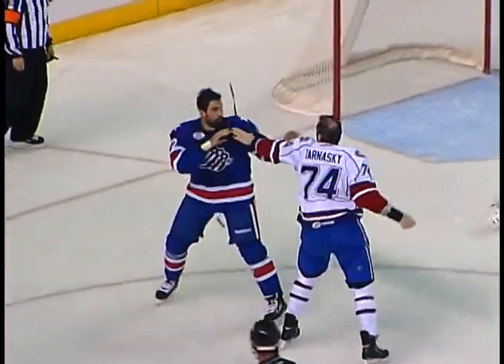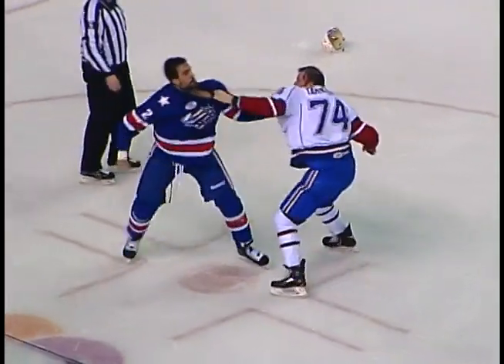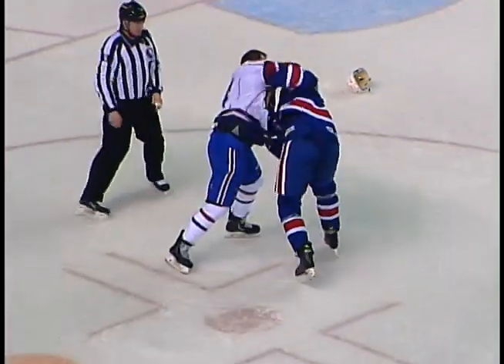Nick Tardaschi, Nick Petrecchi. They both take their helmets off — that could cause a problem — and they're throwing bombs! A big right hand from Tardaschi. And now Petrecchi, a right, shakes Tardaschi. They're both still on their skates, though.